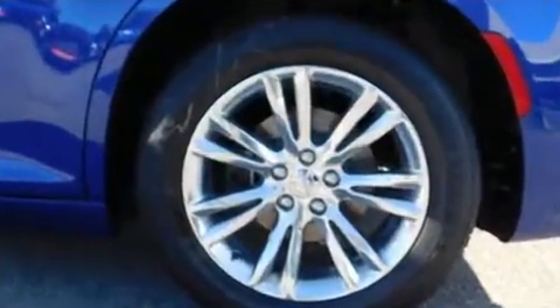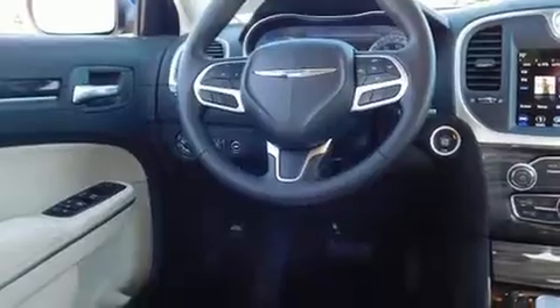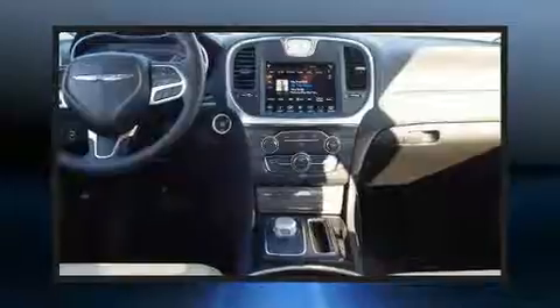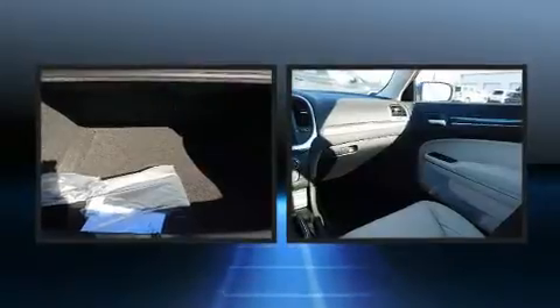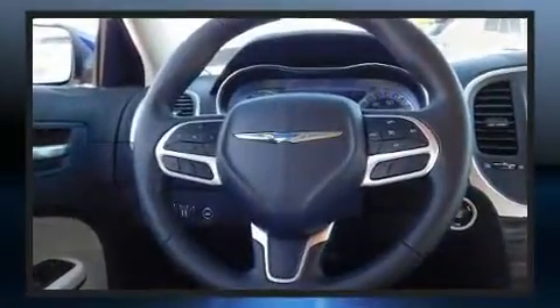Chrysler prioritized practicality, efficiency, and style by including a tachometer, a power seat, a trip computer, heated seats, and one-touch window functionality. Features such as automatic climate control and leather upholstery prove that economical transportation does not need to be sparsely equipped.